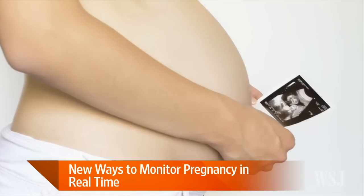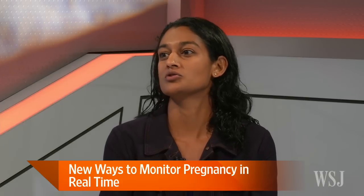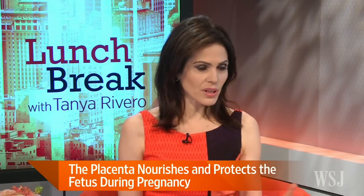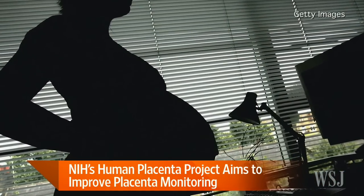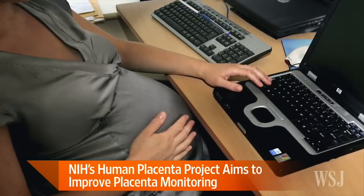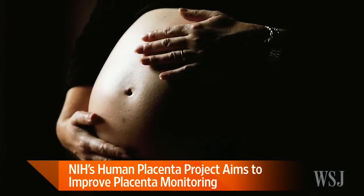Tell us about the Human Placenta Project. It's a relatively new initiative from the National Institutes of Health. They started it last year, have had a couple of conferences, and they doled out their first round of funding just last month to 19 different research projects — about almost $50 million of funding. Traditionally, most of the research on the placenta has been after it's out of the body. Now, with advances in technology, they're hoping to actually monitor it in real time — to see how the placenta is doing, assess its health, and if there's a problem, it can alert you to other serious pregnancy complications.